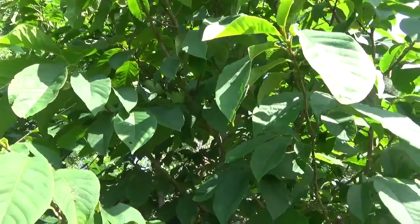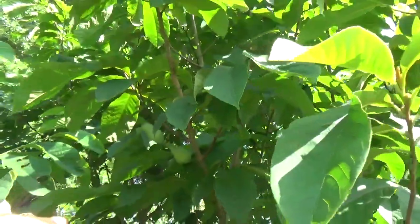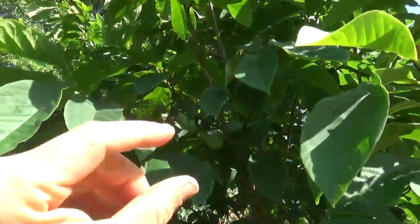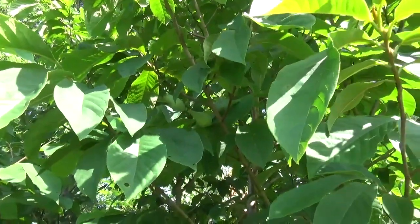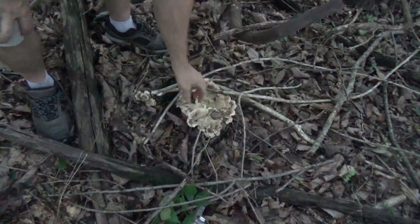Pawpaw tree, and here is some pawpaws. They won't be coming ripe until later in August or September, and you'll know when they're ripe because they'll feel a little softer, kind of like an avocado. Coming into view at first glance, what I believe this is, is a black staining polypore.